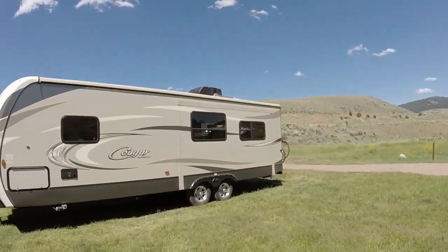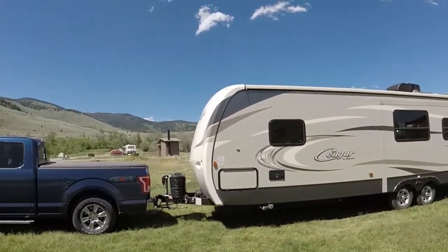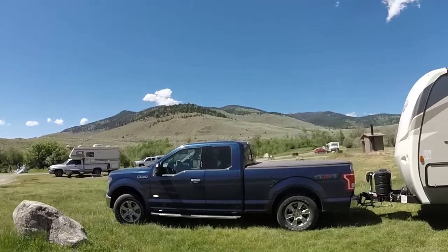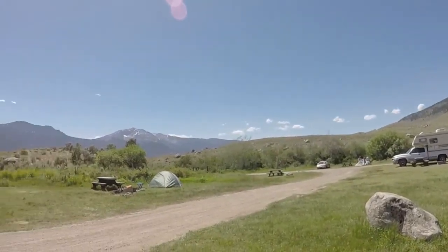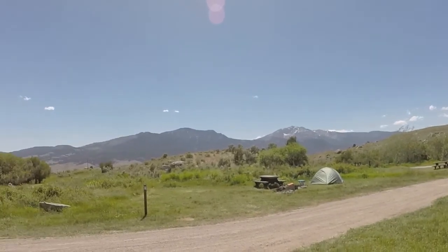The sites were huge — we could have fit three of our trailers on ours. It was mostly tents with a few other travel trailers, but I think just about any size rig would fit. It wasn't too crowded except for one night. They've got an overflow parking lot, so even if all the sites are taken you can at least have a spot, it just won't be a designated site.